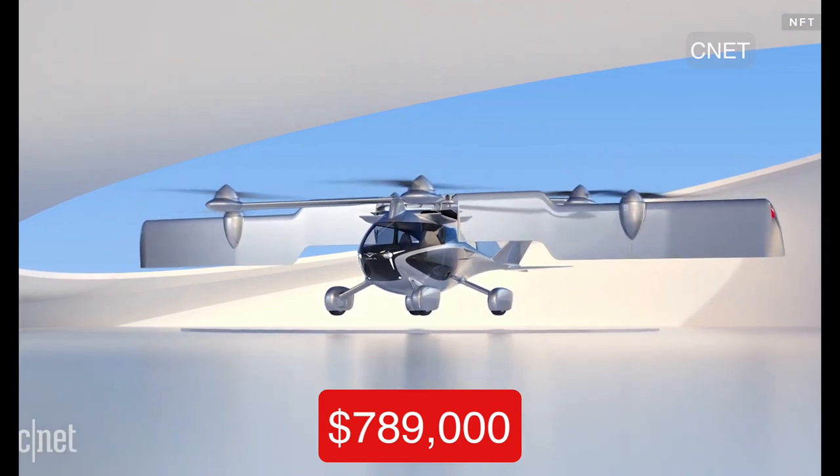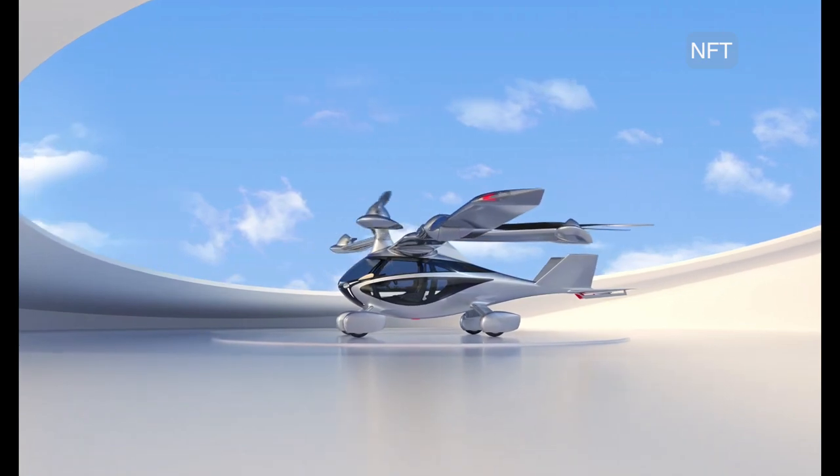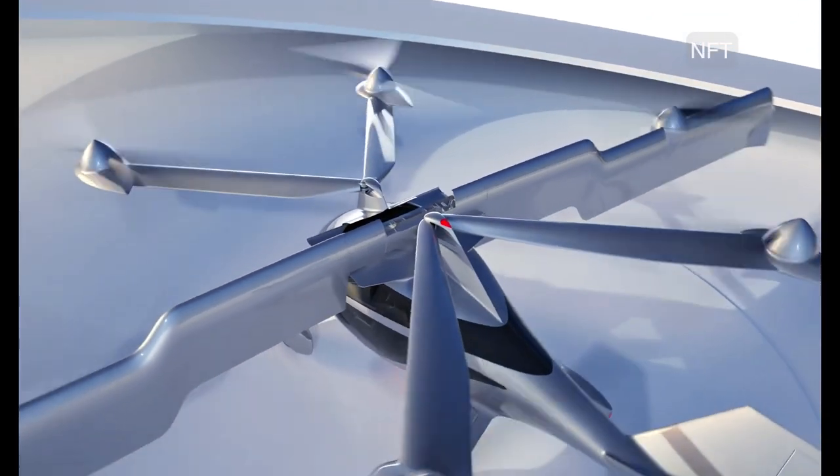NFT opened the world's first flying car showroom in April 2021 for pre-orders of the Asuka. Located in Los Altos, California, the showroom also features an interactive museum and learning center dedicated to air mobility.